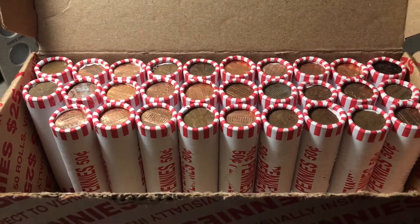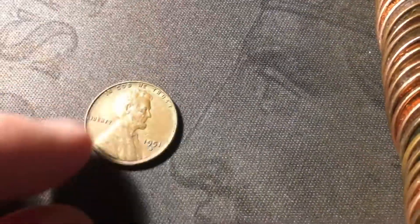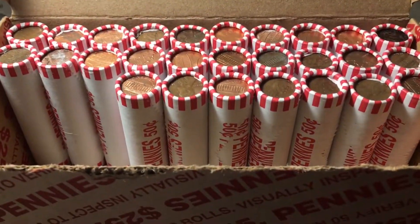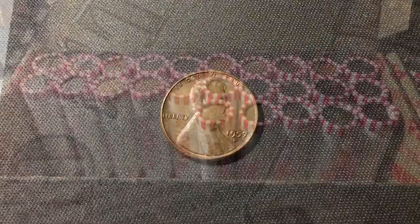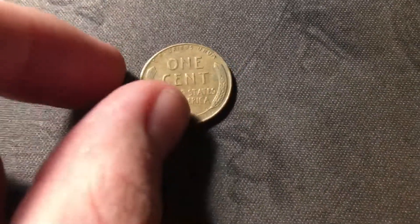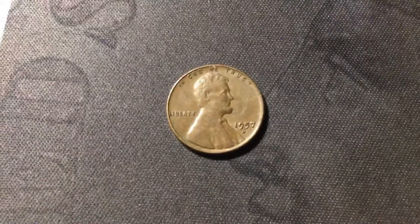Just opened roll twenty-one, and I see the edge of wheat cent number seven near the front of the roll, and the seventh wheat cent is going to be a 1951 Denver. Roll twenty-three just uncovered the eighth wheat cent of the box, and it is another 1957 Denver. Just opened roll twenty-five, the halfway point of the box, and I see the edge of wheat cent number nine — nine wheat cents in half the box. If we can get another nine, that's eighteen wheat cents, which would make it a really great box. Wheat cent number nine is another 1957 Denver.